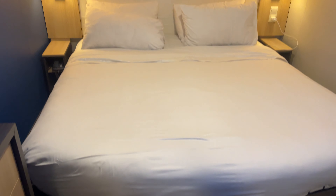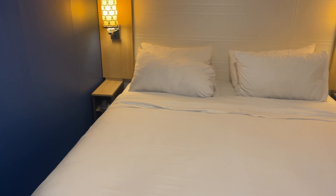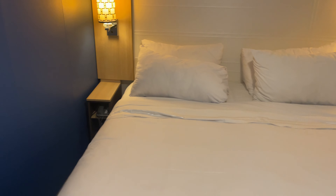And this is the queen bed — very comfortable. You can get these split apart and they are designed that way. You just have to ask your room attendant or the person making your reservation.